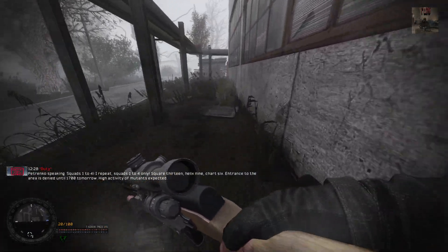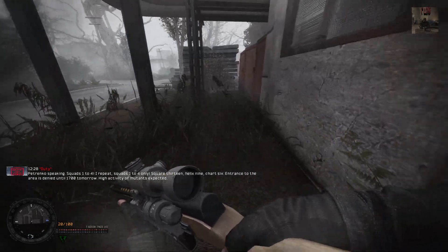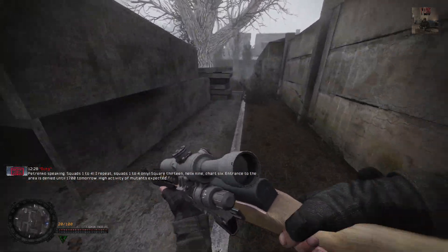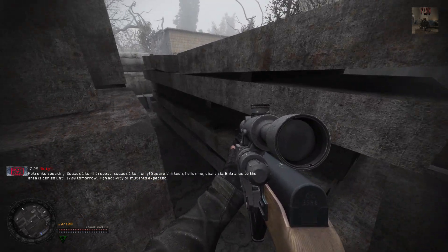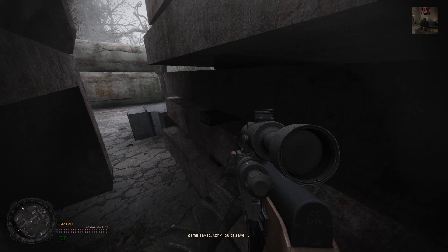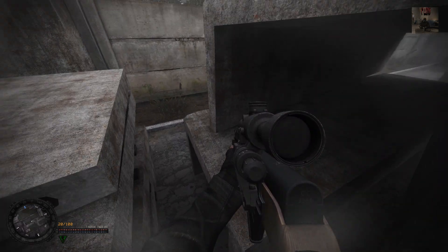I'll take all of those. I need to start saving more rubles so I can buy a freaking EXO suit. This suit is nice, but EXO is much, much better. I'll probably get a SIVA suit from the scientists. I won't be surprised.